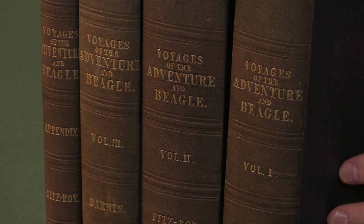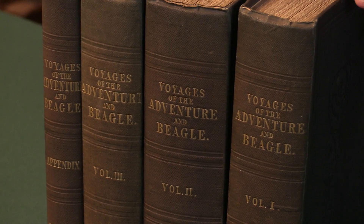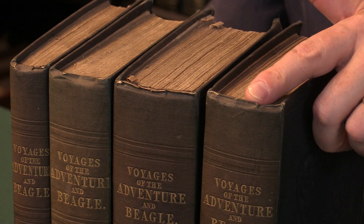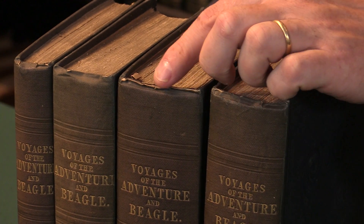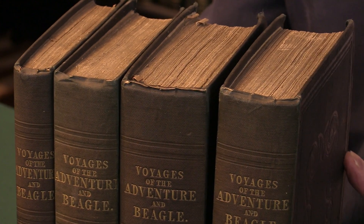As usual, if we go to the top of the spine — at the head of the spines here — we'll see there's a little bit of rubbing to the cloth, which has caused just a couple of nicks and a little bit of wear, where the thin cloth reveals the paper lining underneath.